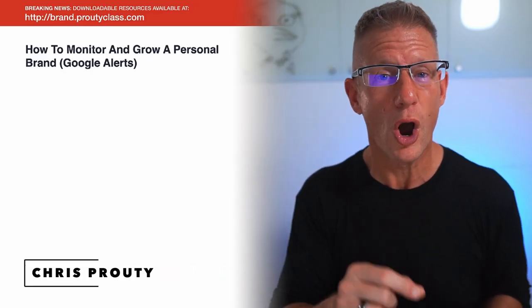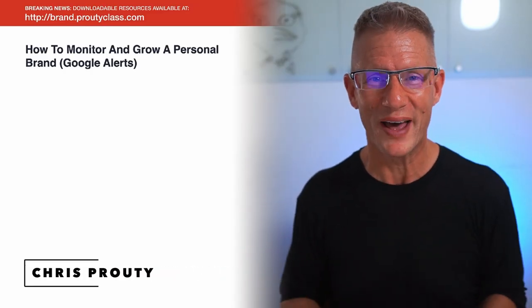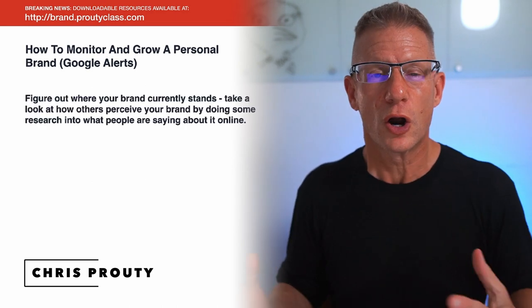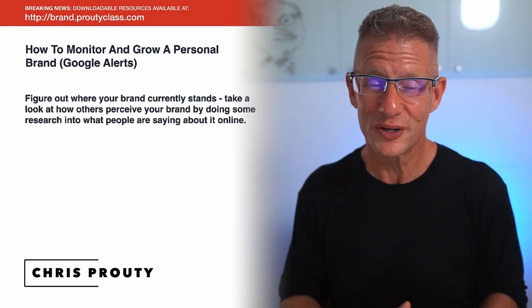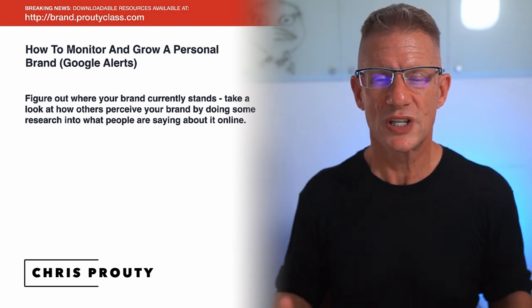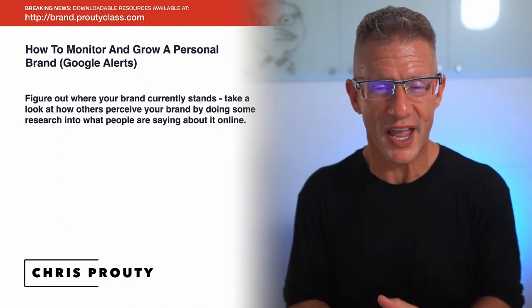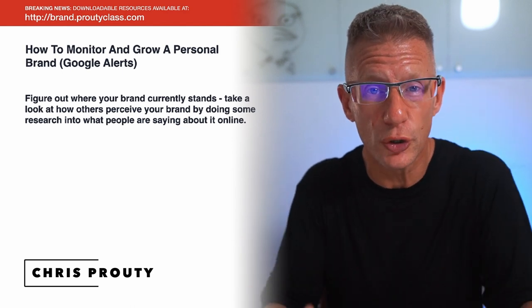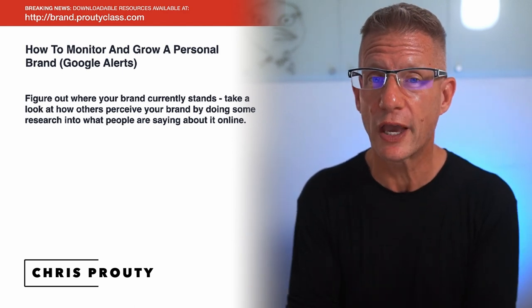Today we're going to be talking about how to grow and monitor a personal brand, and in particular how to use Google Alerts to do that. Tools like Google Alerts help you understand the public perception of your brand because it alerts you when people are talking about your brand.